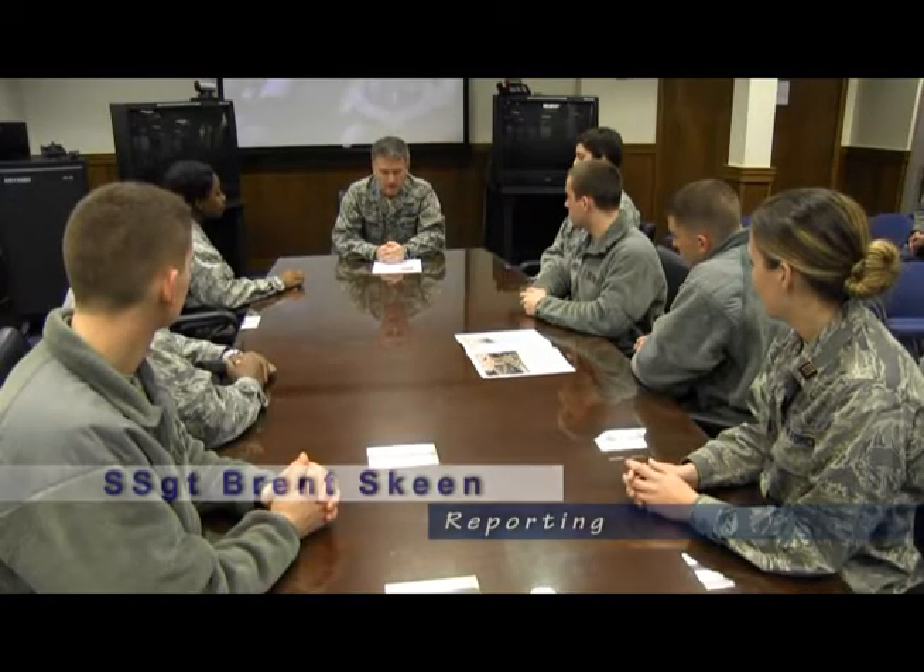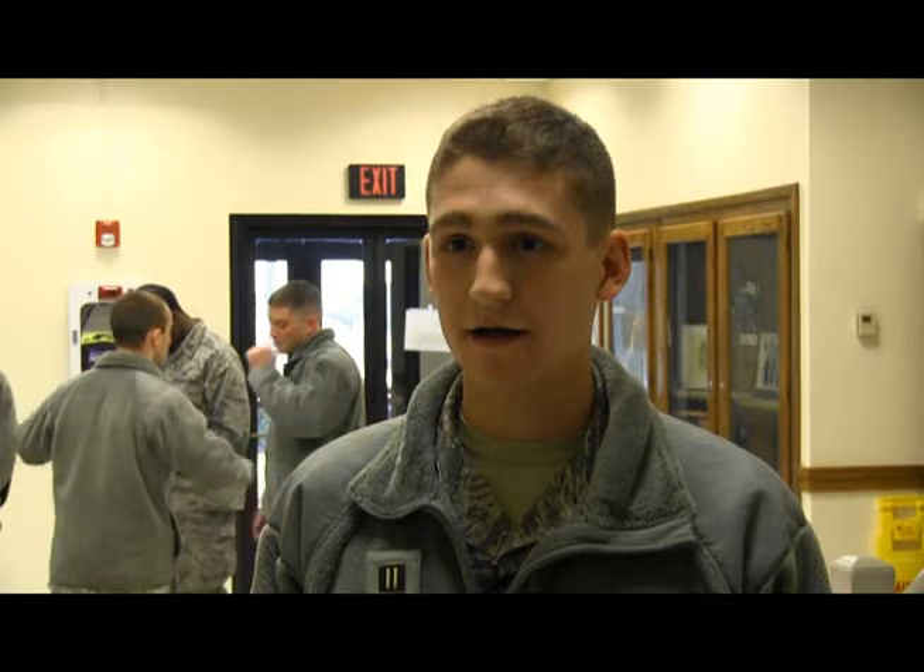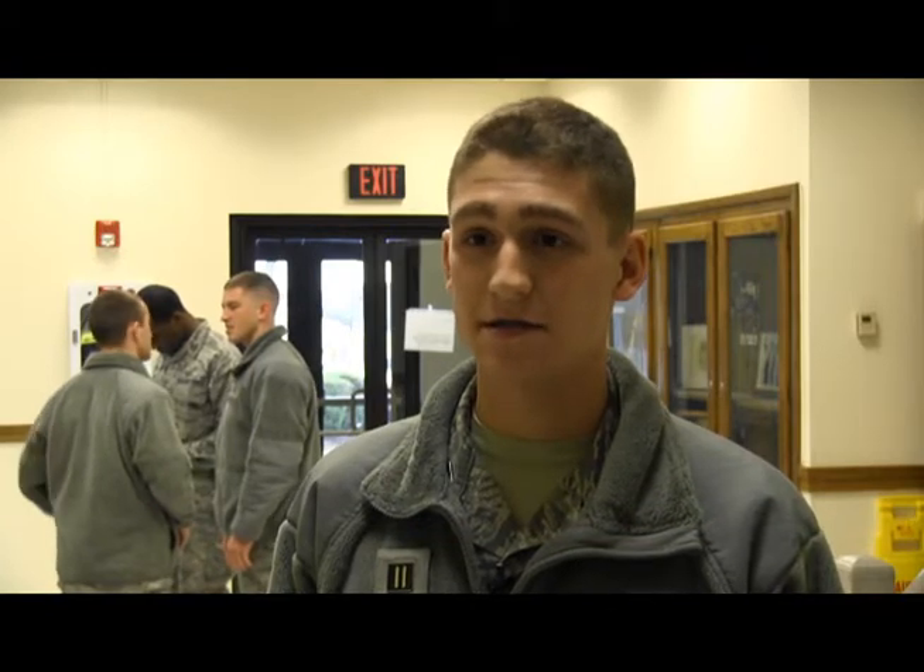ROTC cadets from Howard University visited the 459th Air Refueling Wing to see firsthand what the reservists accomplish during a uniform training activity. This whole program is a phenomenal opportunity for us ROTC cadets, and we're very lucky to have the reservists here at Andrews walk us through what they do for their careers with the U.S. Air Force.